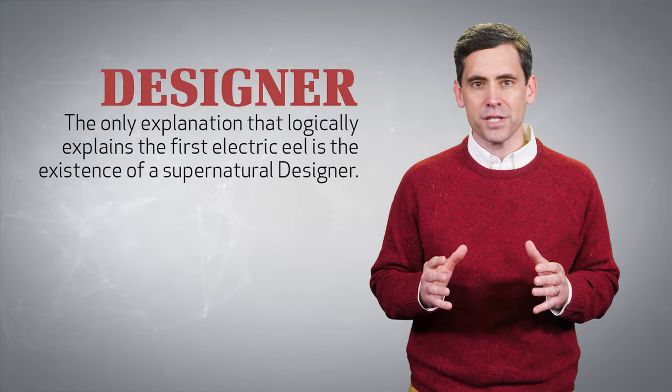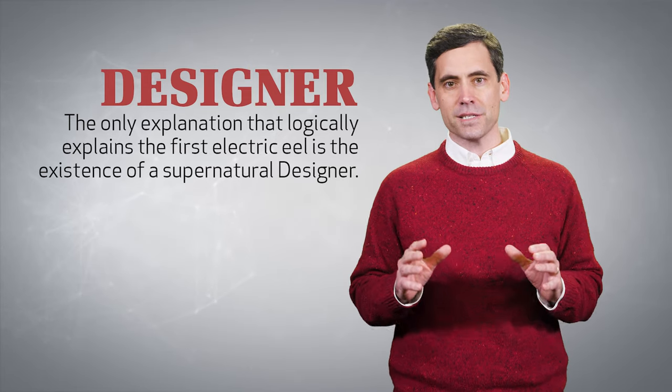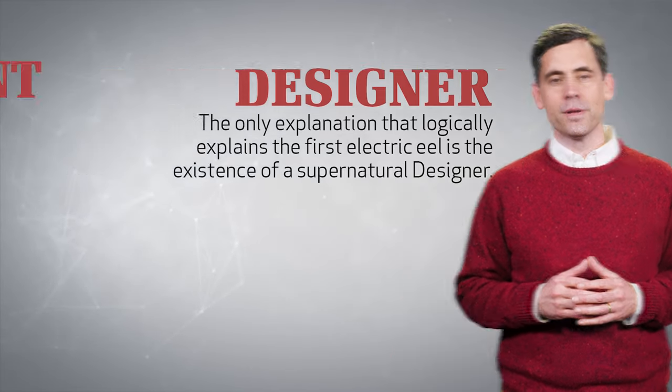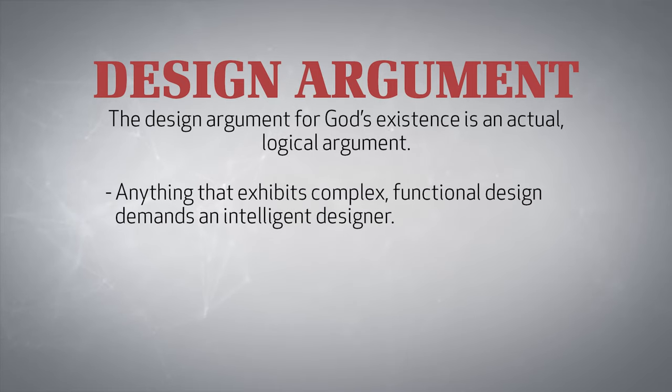The only explanation that logically explains the first electric eel is the existence of a supernatural designer. The design argument for God's existence is an actual, logical argument. Anything that exhibits complex, functional design demands an intelligent designer.